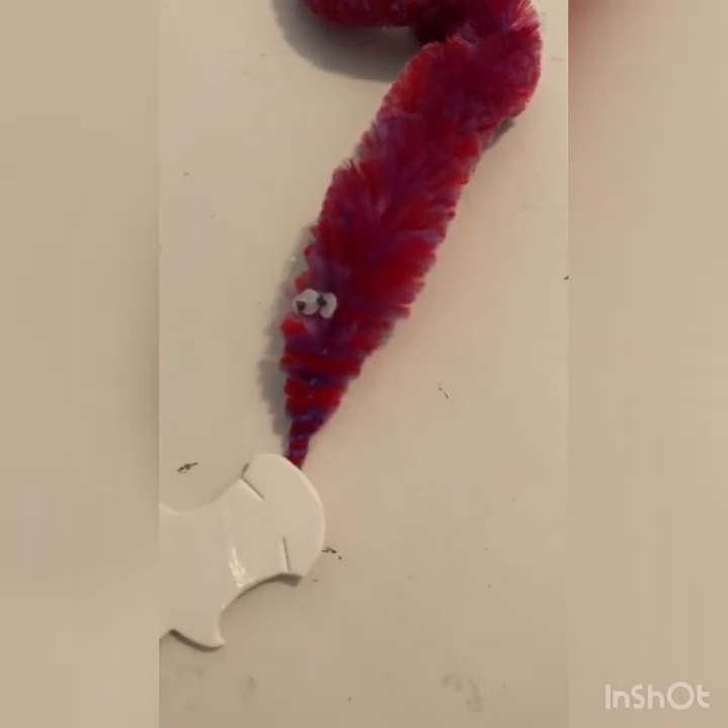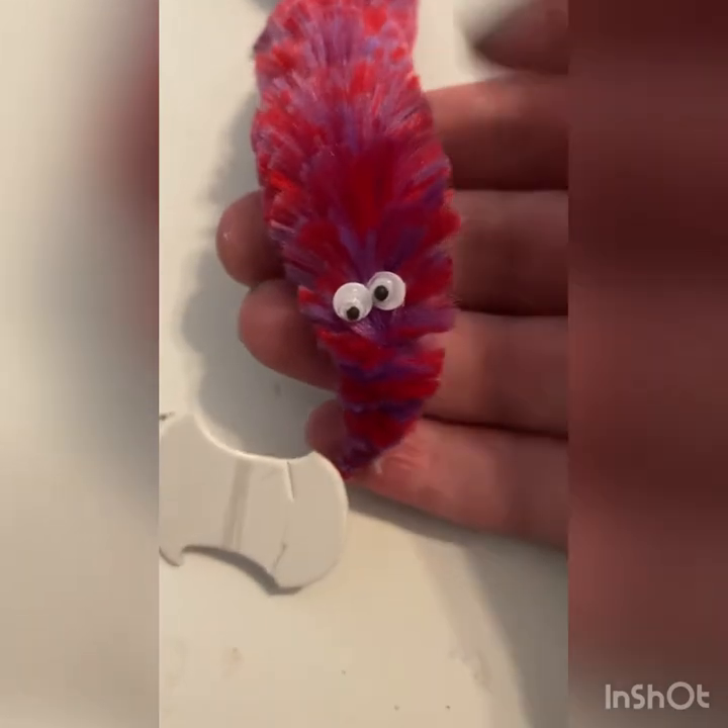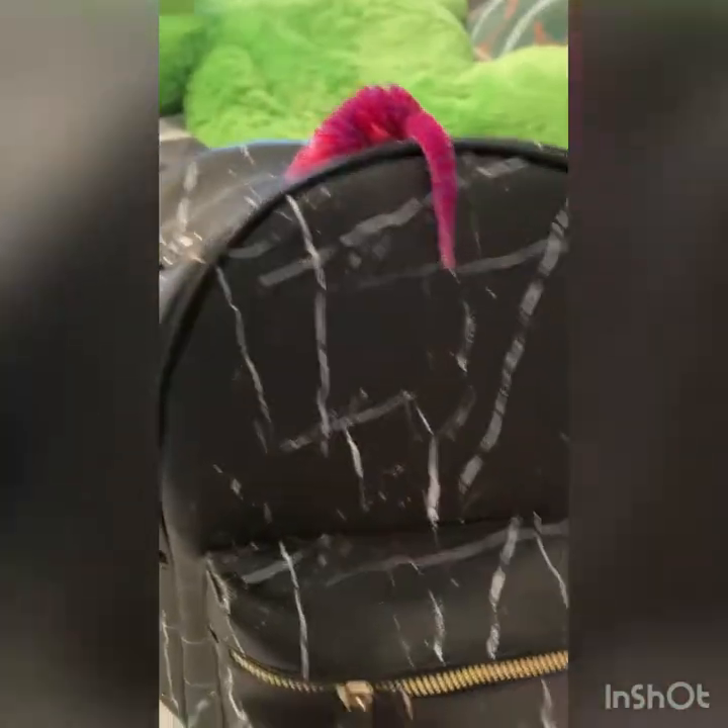Hey guys, so today I am going to Target and I'm bringing Passion with me, but we're on a string. So we're going to put her into my backpack and then let's go.